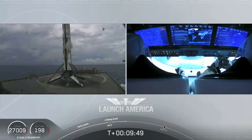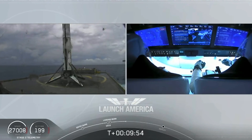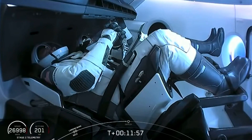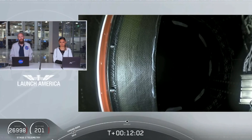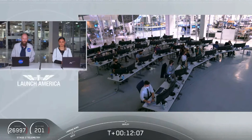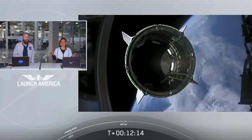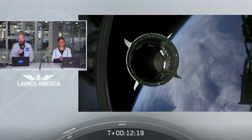As you can see on your right screen, Bob and Doug are still making their way to their target orbit. Standing by for separation. We had an expected loss of signal with one of the ground stations. Waiting for confirmation now — Dragon separation confirmed.